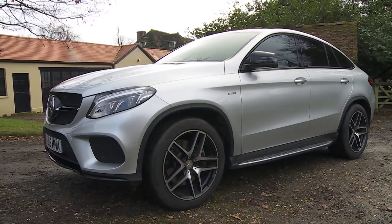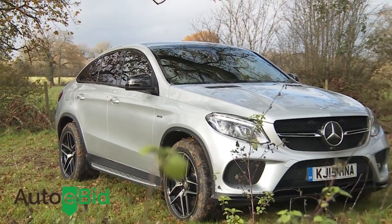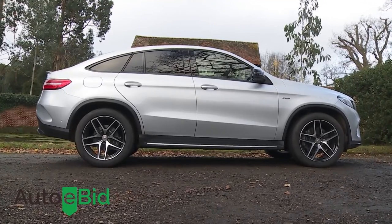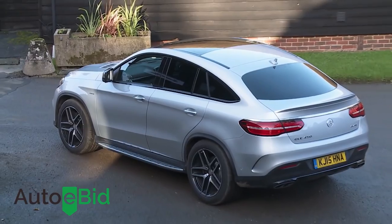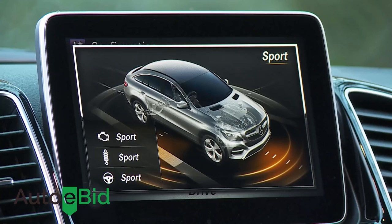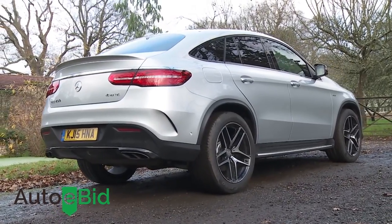The Mercedes GLE Coupe is a luxury SUV coupe that revels in its role as an opinion divider. Like its key rival BMW's X6, this car delivers most of what you get in a large plush SUV in a more stylish, extrovert and sporting package that will bring new buyers to the brand. We'd understand if you're struggling to imagine what a luxury SUV that's also trying to be a sports coupe might be like to drive.